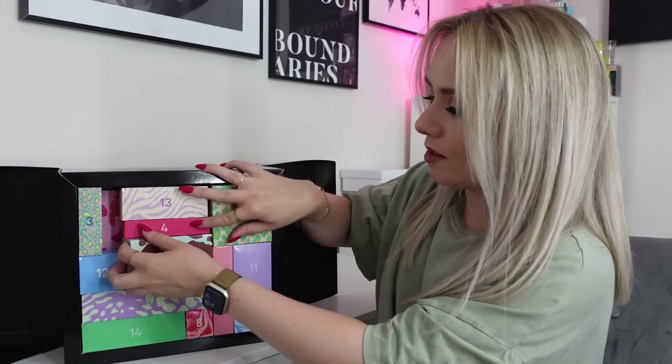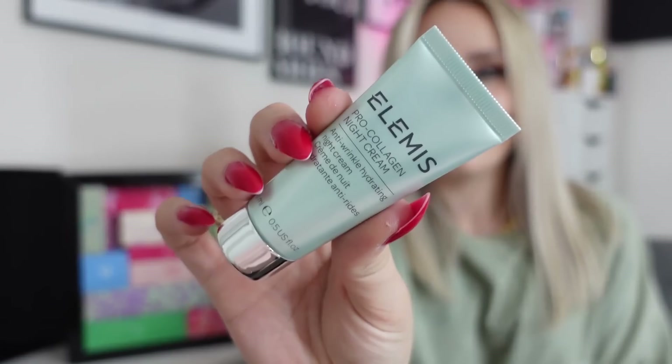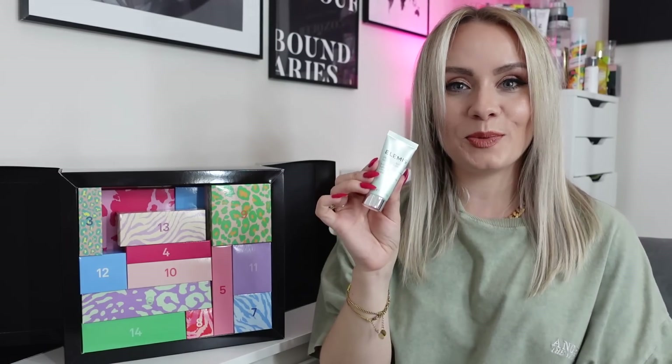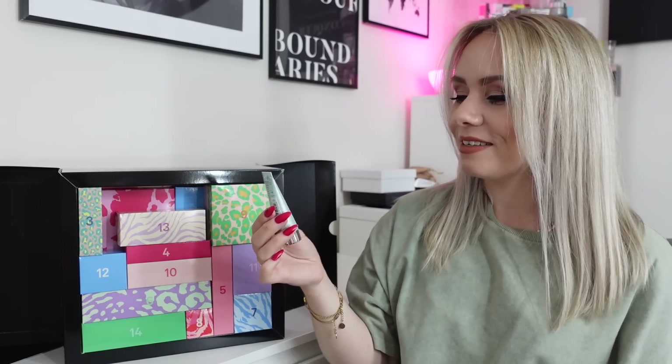On to day two. I love all these prints — they're almost like the little monthly ASOS boxes, kind of a cow print. And we've got another fab one! Day number two is the Elemis Pro Collagen Night Cream. You know how much I love Elemis, so super happy to have this. This is part of the Anti-Wrinkle Pro Collagen range. It's just amazing — it smells so good and I absolutely love it.